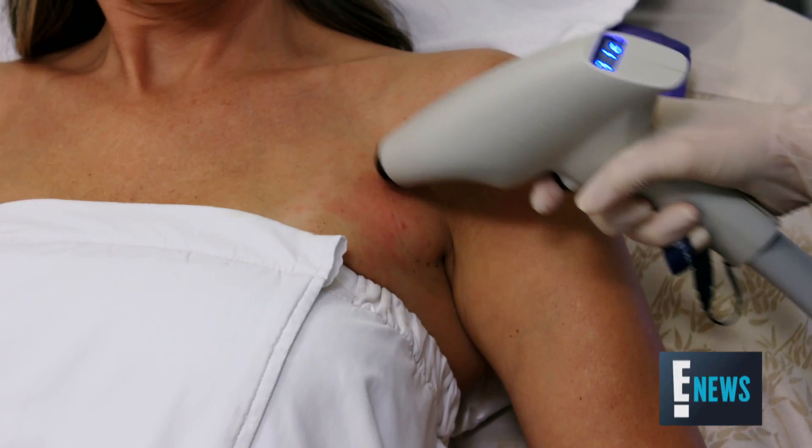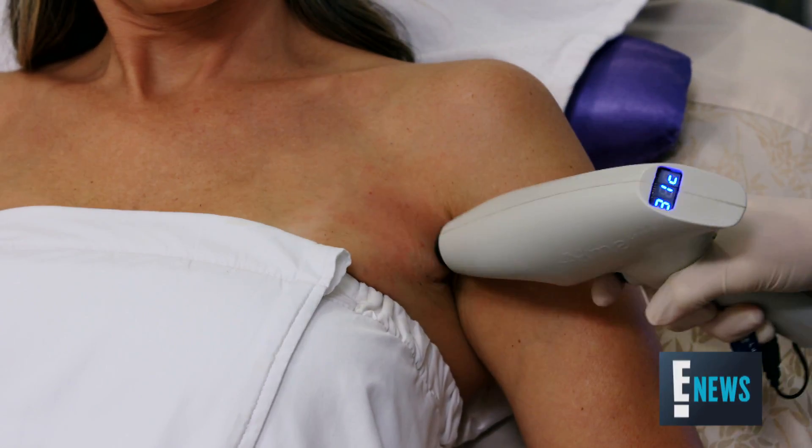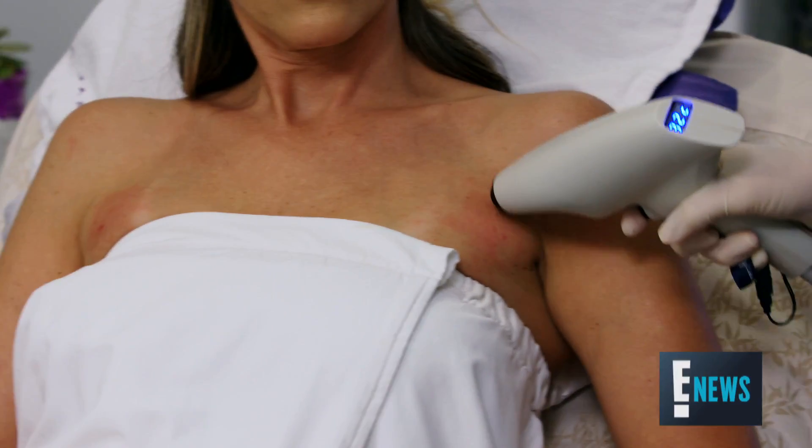The ideal candidate is someone who wants to get rid of those unsightly fat deposits — someone who is already at their ideal weight, but it's just those little spot areas that are impossible to treat with diet and exercise.